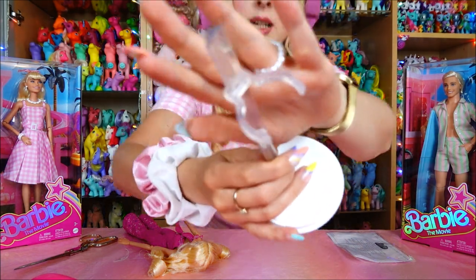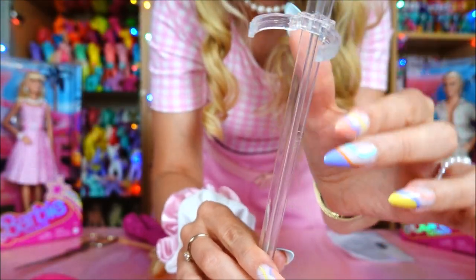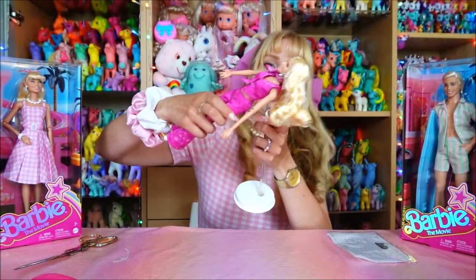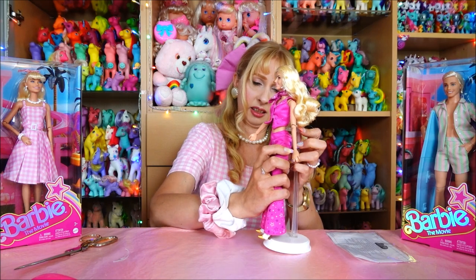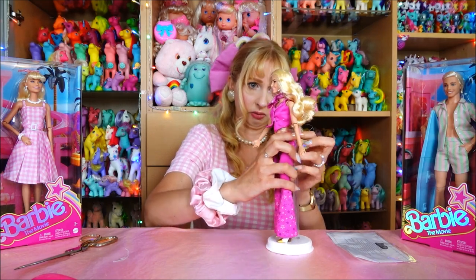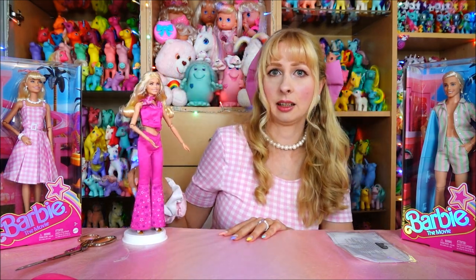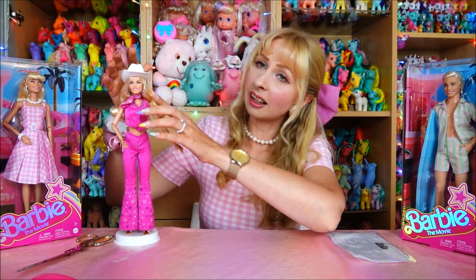The stand is a standard C-clip - I'm not happy that it slides down on its own; it's too loose for my taste. Barbie can easily slide off if it shifts. But in general, when you just leave her standing, it's okay. Ta-da!